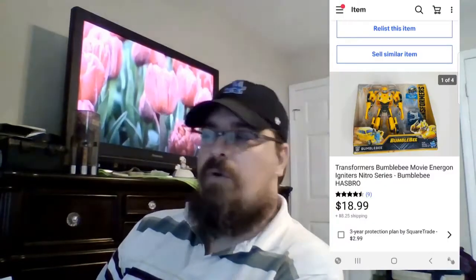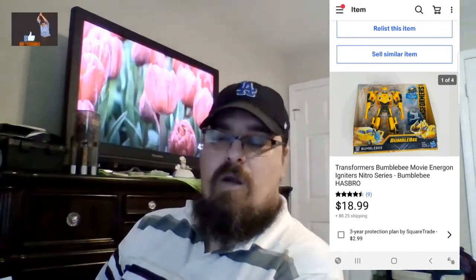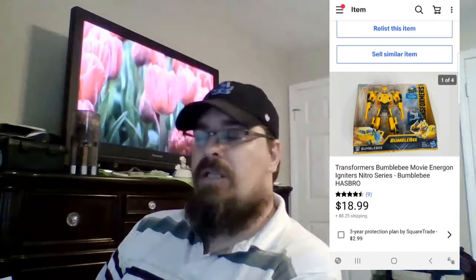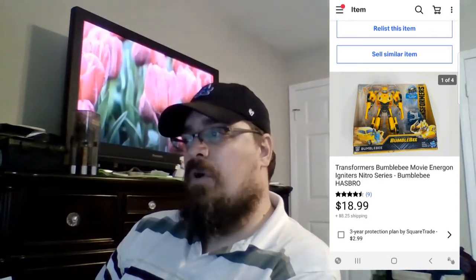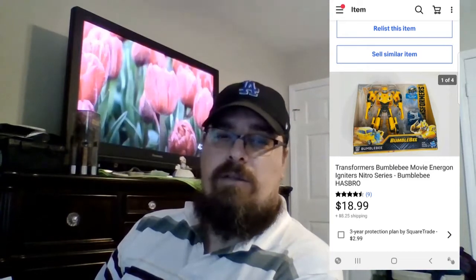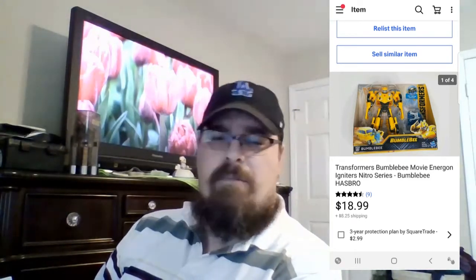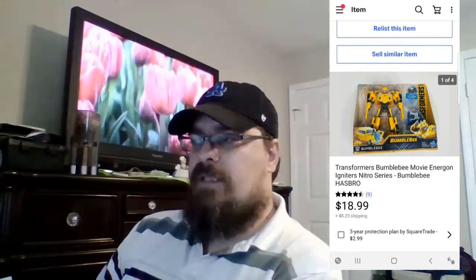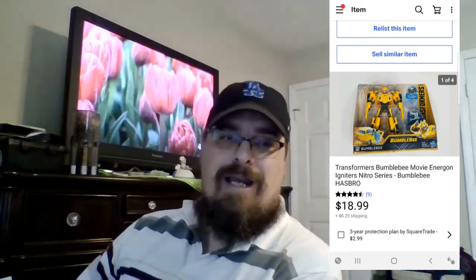Next thing that sold was this Transformer Bumblebee — new in the package. This was a Marshall's buy. I bought two of these at Marshall's for $2 a piece on the clearance rack. I've sold both of them already — sold the first one about a month, a month and a half ago. This was the last one that sold, and it got $18.99.